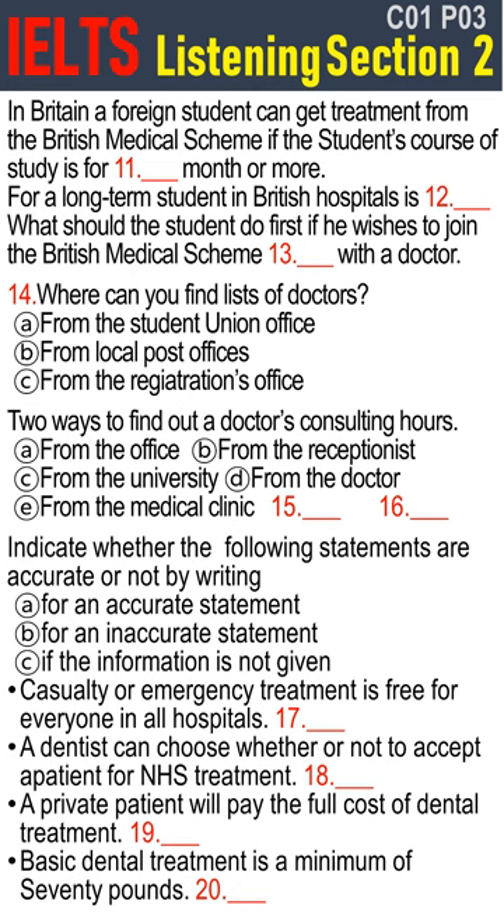I'd like to know something about the British medical scheme. Can I use British doctors if I fall ill? That will depend on how long your course of study is. If it is six months or more, then you are entitled to treatment from the British medical scheme called the National Health Service, NHS, as if you were a British citizen.